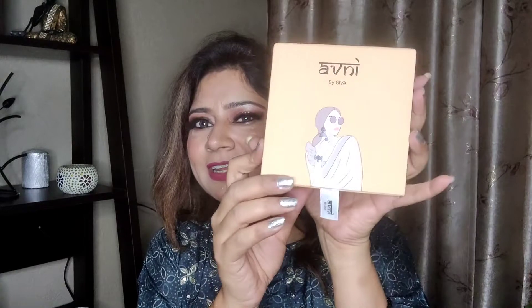I'm opening this first box. See how beautiful it is, with a lovely picture of a lady on it. So I'm going to open it — very beautiful pack. There is one logo, and these are very beautiful crescent shaped earrings. See how beautiful they are — I received these from the brand Agni by Jiva.